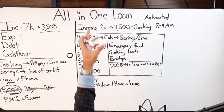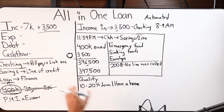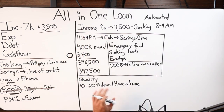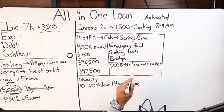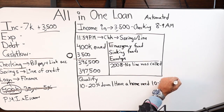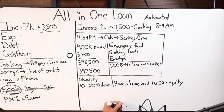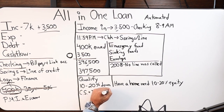So to summarize: 10 to 20% down if acquiring a property, and 10 to 20% in equity if you already own a home. On top of that, credit score requirements — depending on where you're at loan-to-value wise — it's between 700 and 720. So a credit score as low as 700, but preferably anything above 720. If your loan-to-value is not at 20% — say you're doing 15% down — we'll need a slightly higher credit score.